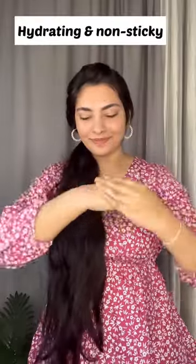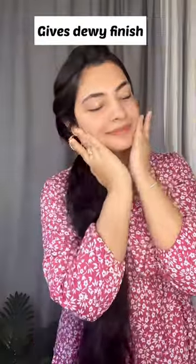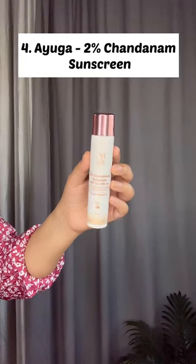Number 3 is Ecological Glow Plus Dewy Sunscreen. It has SPF 50, a super hydrating and non-sticky formula with a dewy finish. Suitable for all skin types.